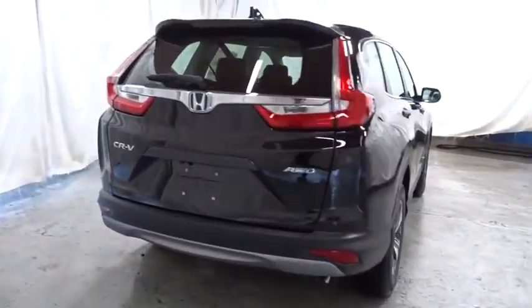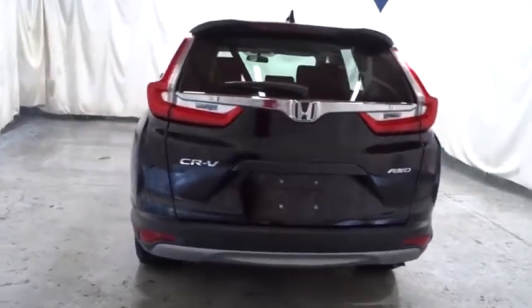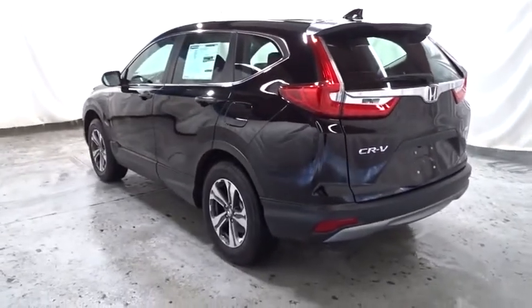Cloth seat trim, automatic air conditioning, engine immobilizer, black door handles, low tire pressure warning. This beauty will even make your house keys jealous. Drive it today.